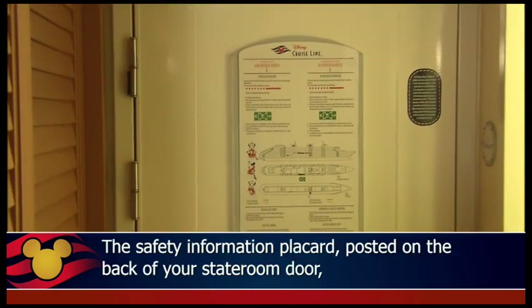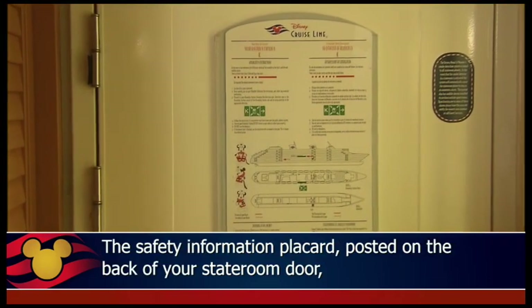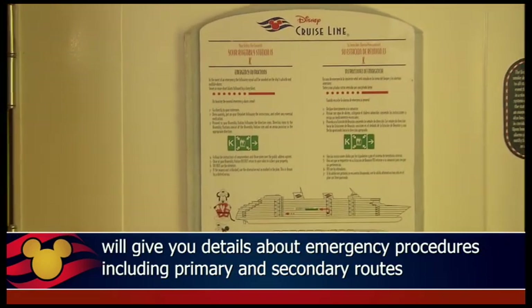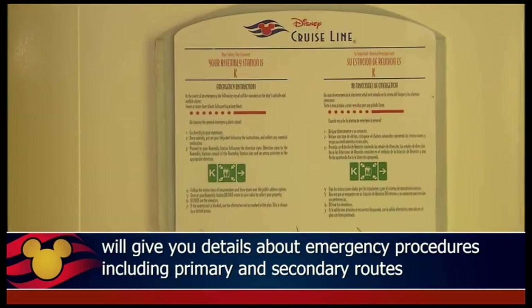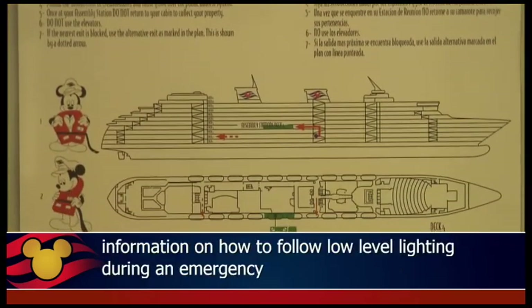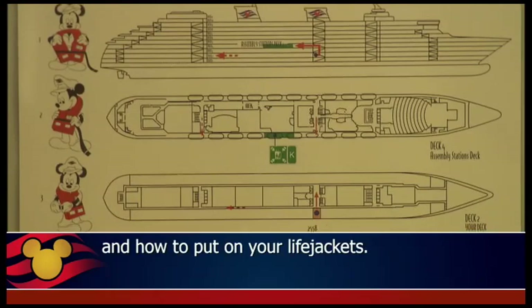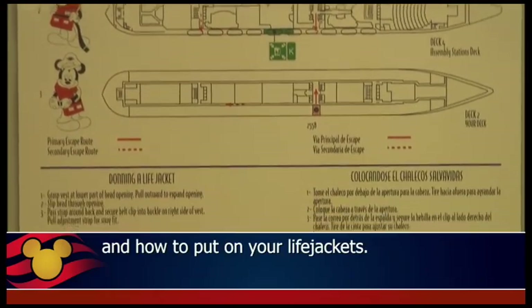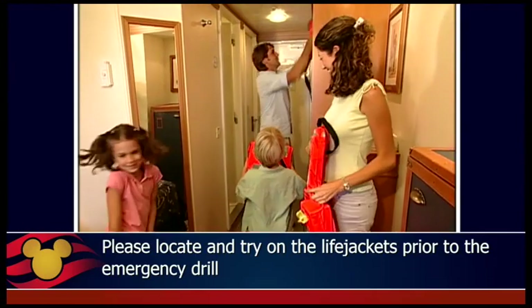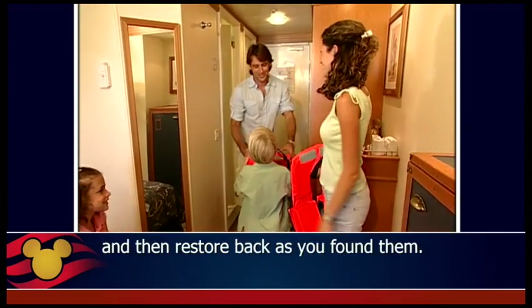The safety information placard posted on the back of your stateroom door will give you details about emergency procedures, including primary and secondary routes to your assembly station, information on how to follow low-level lighting during an emergency, and how to put on your life jackets. Please locate and try on the life jackets prior to the emergency drill and then restore them back as you found them.